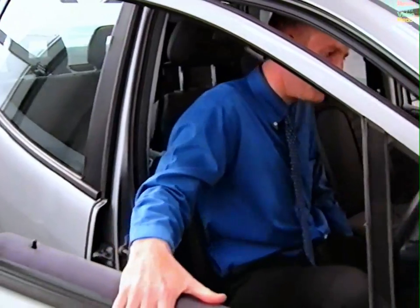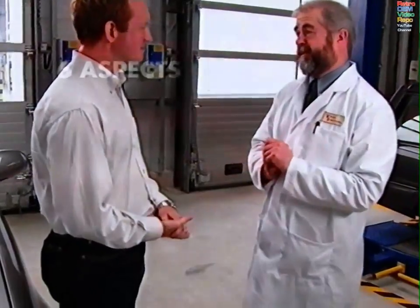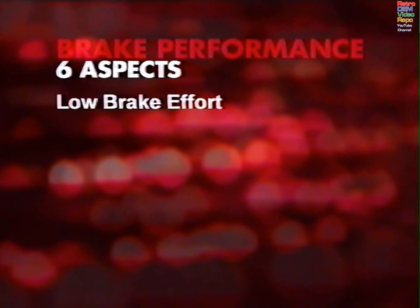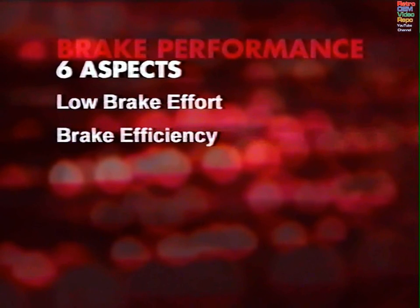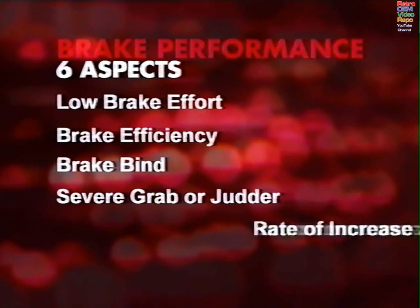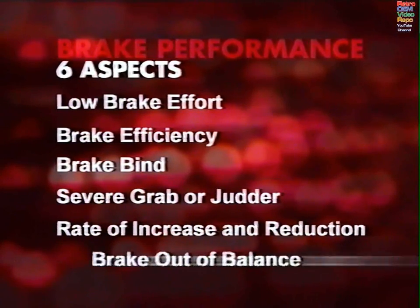I'll be controlling the rollers and Ian will be following my instructions. We talk about aspects of brake performance — six aspects in fact. A low effort clearly indicating the brake isn't functioning correctly on any wheel — this is a defect in its own right, and it shouldn't be confused with out of balance or rate of increase or reduction. Then there's brake efficiency, brake bind, severe grab or severe judder, rate of increase and reduction, and finally out of balance.